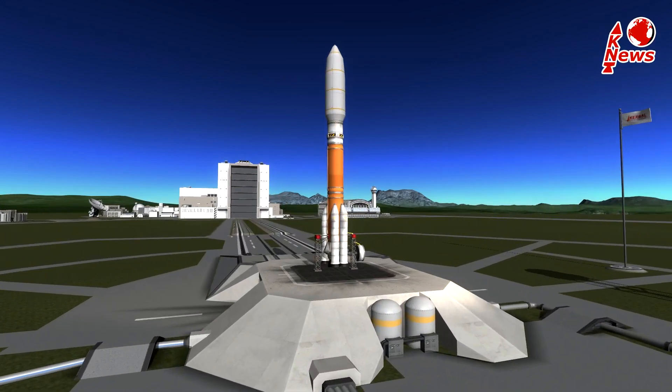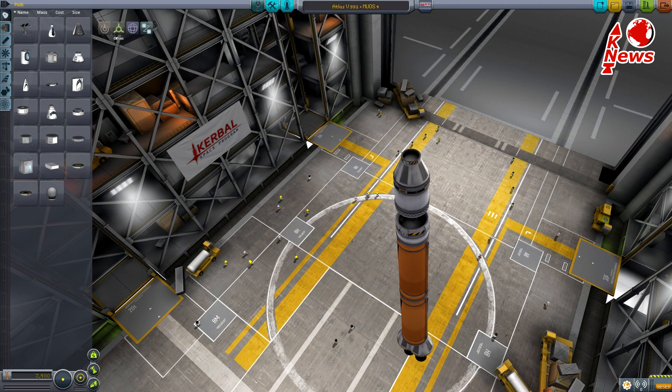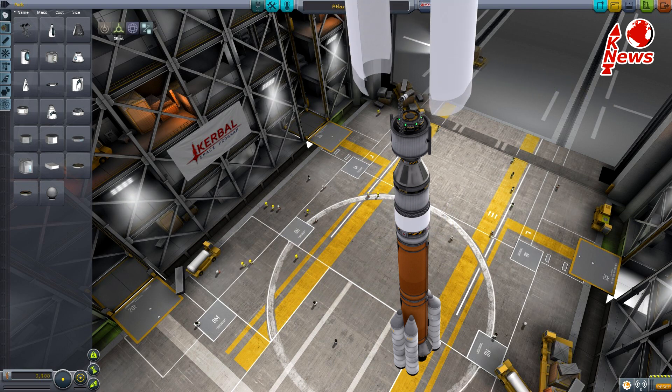Hey guys, welcome to KNews episode 16 featuring Atlas V and MuOS IV. Atlas will launch in its 551 configuration, which means it will use one common core booster in the center, five solid rocket boosters on the sides, and a five meter wide fairing which will protect the payload during atmospheric flight.